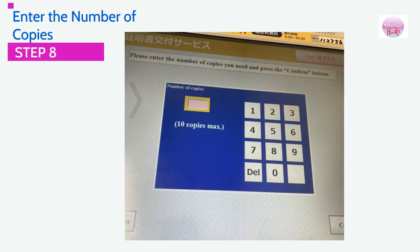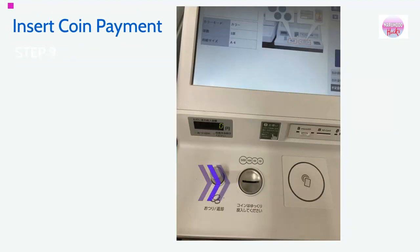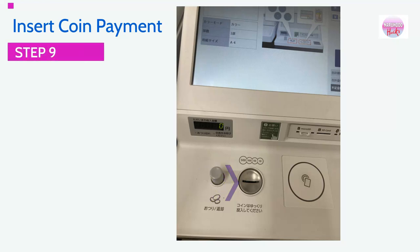Step 8: Please enter the number of copies you would like to print. Step 9: Insert coin payment. The current amount charged for this document is 250 yen. Please insert your payment into the coin slot.